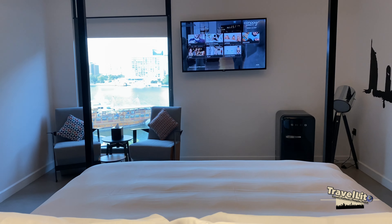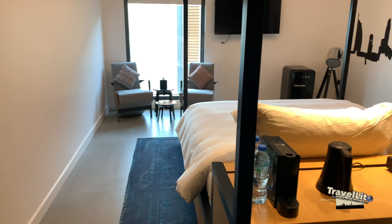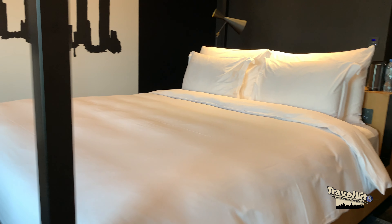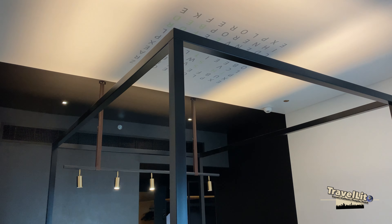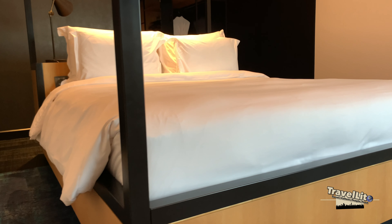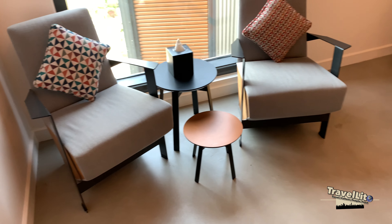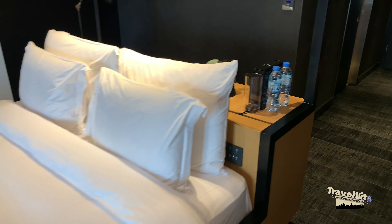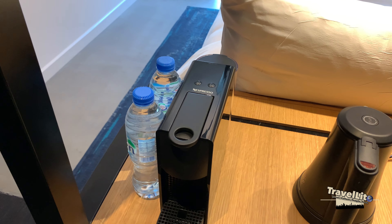We are in the room right now, so let me give you a little tour. This is the entire room — it's a rectangular shape and as you can see it's very classy. Over here you have two chairs and a coffee table, and of course this is the bed — it's a king size bed.